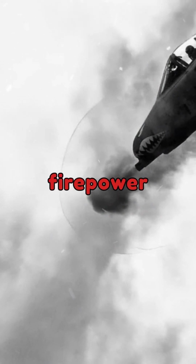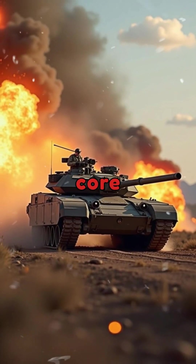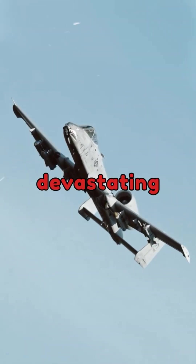Built to provide firepower against enemy armored vehicles, tanks, and ground forces, at its core is a 30mm rotary cannon capable of firing up to 4,200 rounds per minute with devastating precision.